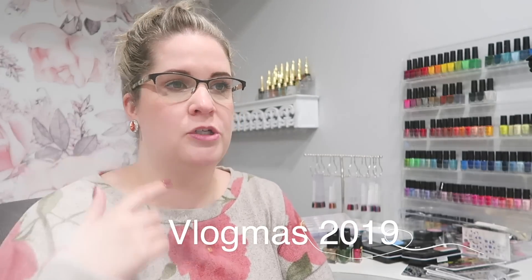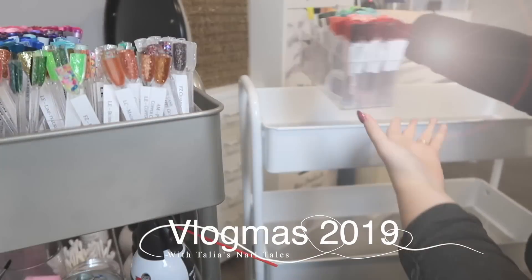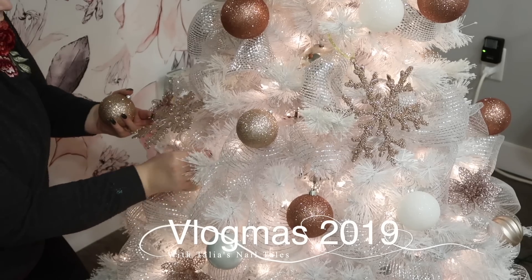Welcome to Vlogmas 2019 with me Taliyah from Taliyah's Nail Tales. Every single day in December you're going to have a video from me leading up until Christmas.